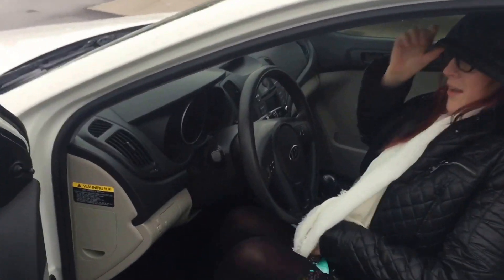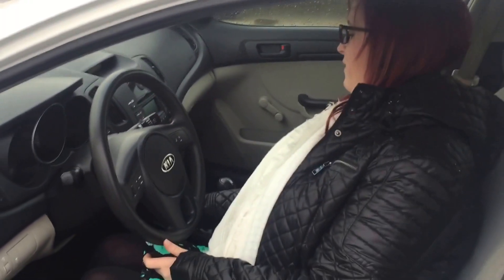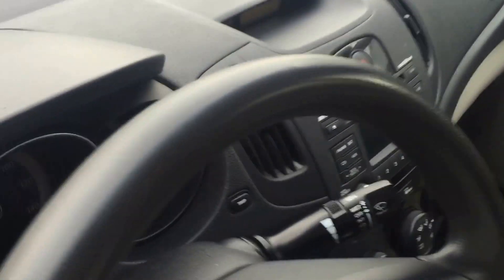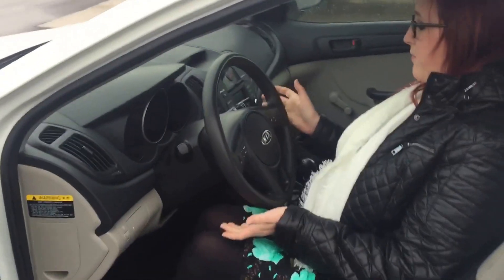If you take a look in here, you'll see that it is a smaller car, but it is very spacious. I love the way this looks over here. I haven't seen a car look like this just yet. Kias last forever.